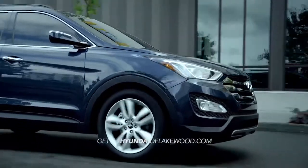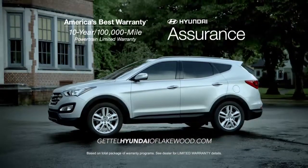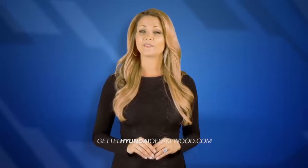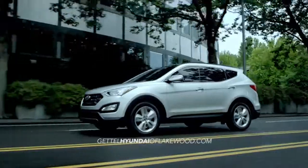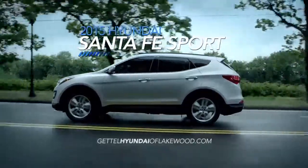And as always, when you buy a new Hyundai, you get America's best warranty — 10 years, 100,000 miles. If safety is your priority, you can breathe easy in the 2015 Hyundai Santa Fe Sport.